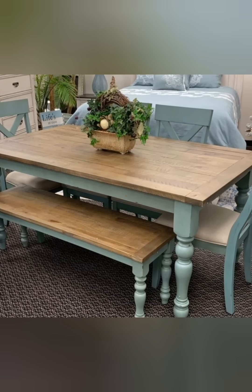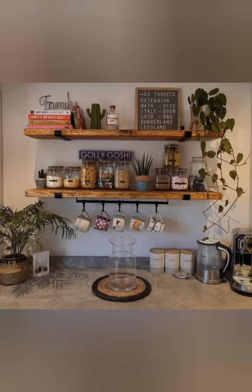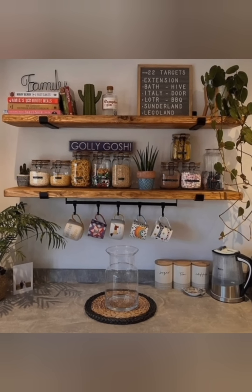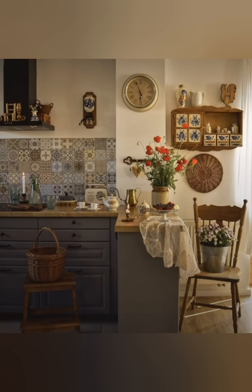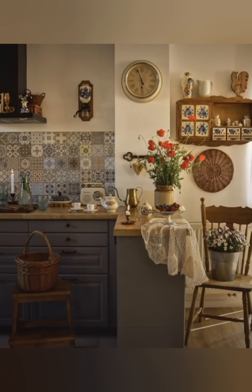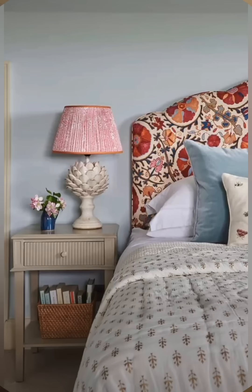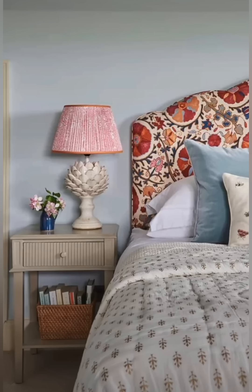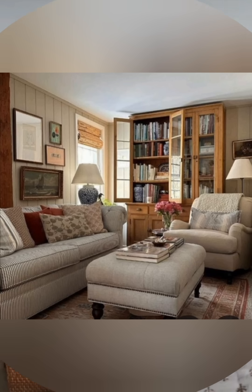Furniture and furnishings — Eclectic Mix: A defining feature of vintage cottage decor is its eclectic mix of furniture styles and periods. Look for a combination of farmhouse tables, Victorian armchairs, mid-century pieces, and rustic stools. This mix-and-match approach adds personality and ensures the space feels collected over time.